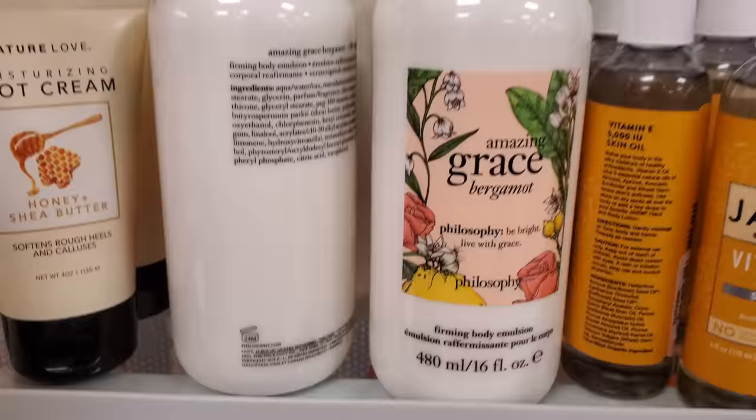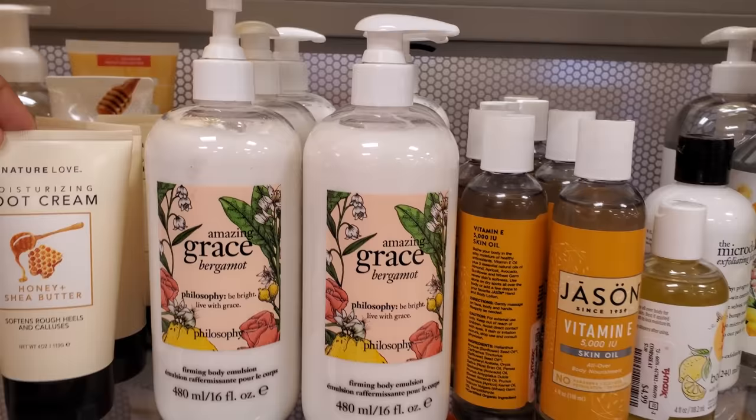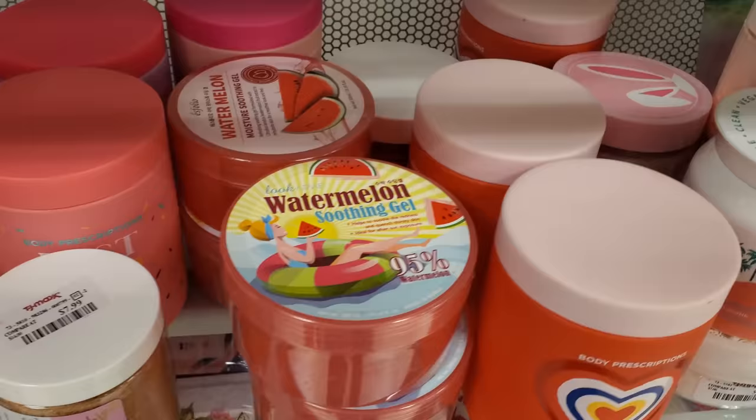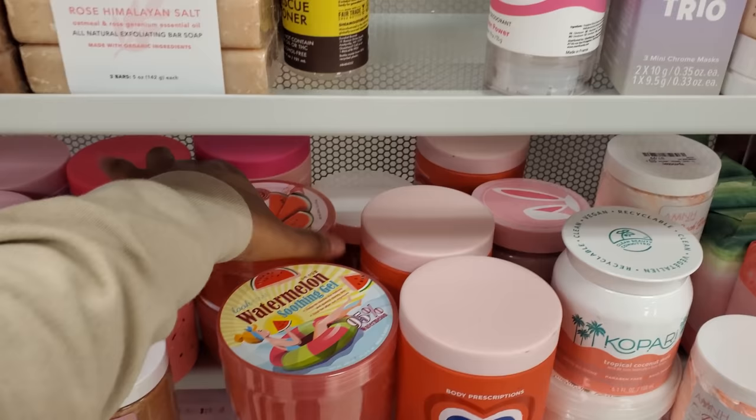We have lotion by Philosophy — this is a new find. Oh, that's kind of cool, I've never seen this one. I want to say it was $20 — yes, $20. Soap for everyone is $5, lightly scented. It looks like they have two different watermelons — these are $4. There's a soothing gel and one more for moisturizer.